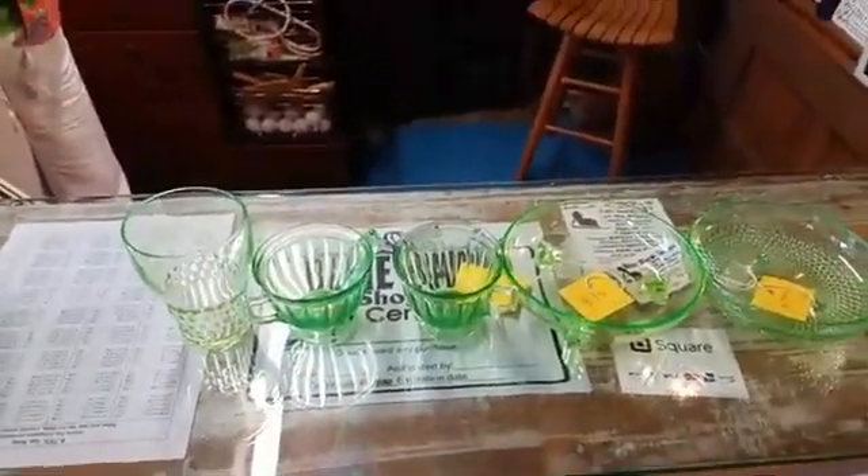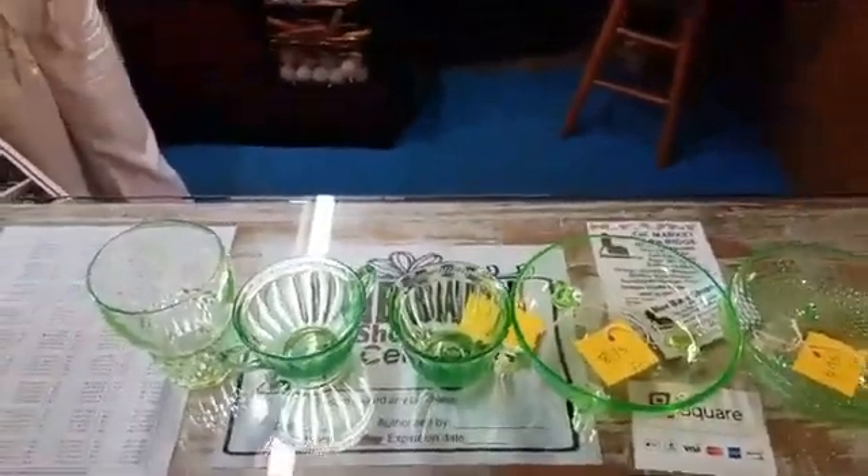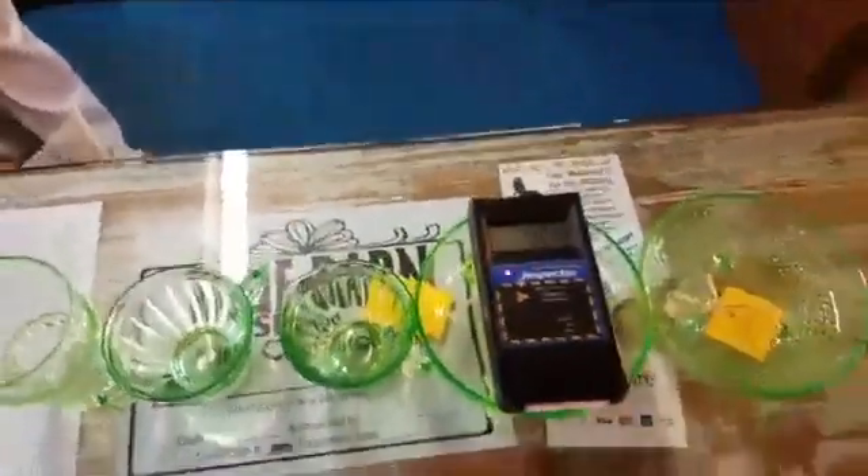Did you guys see my post from yesterday? I bought five peppers for a buck — about 120 — and canned them; you've got to check it out. Thanks for watching. We're gonna buy these and I'll probably make a YouTube video on it.